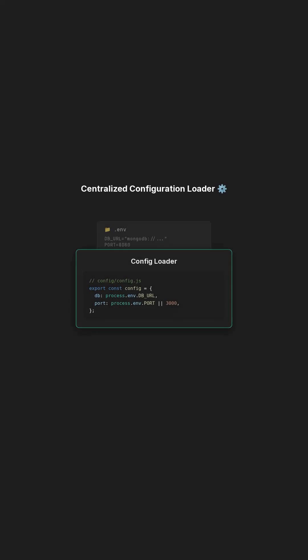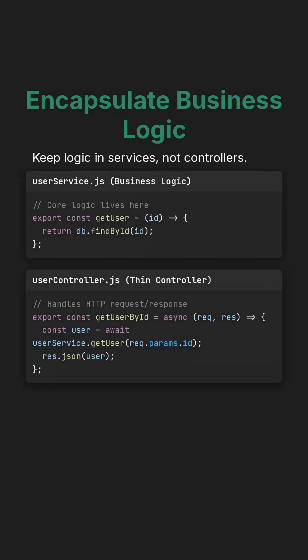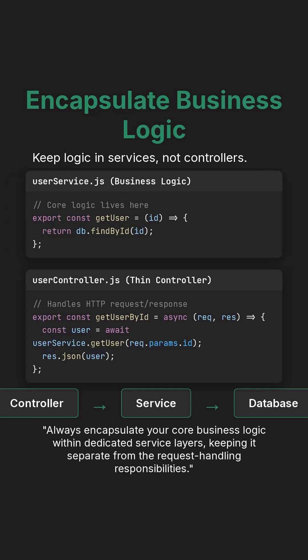Implement a centralized configuration loader to manage these environment variables, ensuring your application is flexible and production-ready across different environments. Always encapsulate your core business logic within dedicated service layers, keeping it separate from the request-handling responsibilities.